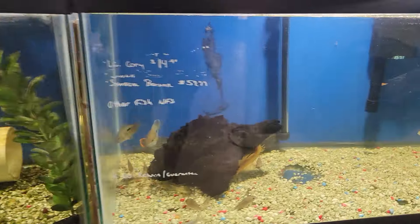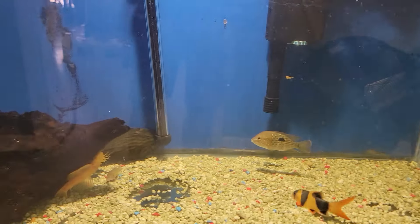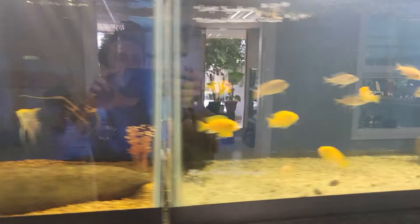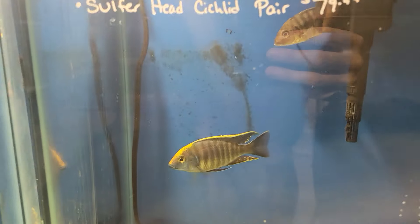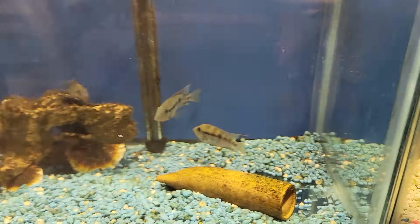We got some angels, a whole lot of quarries, Senegal bichirs, a couple green terrors, clown loach. Some more angels up here, some more cichlids - just some assorted ones. We got a really nice sulfur head pair in here. The male is just gorgeous.